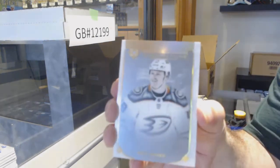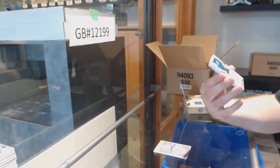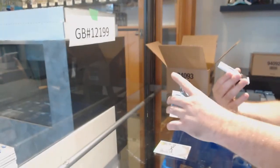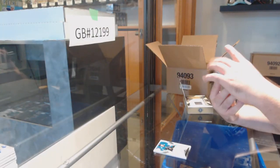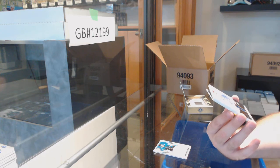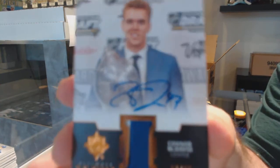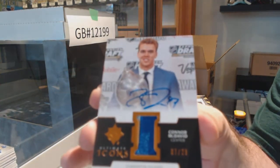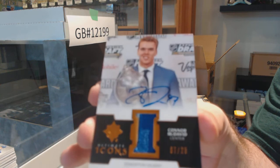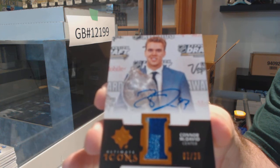We've got an Ultimate Introduction of Max Jones for the Anaheim Ducks. San Jose Sharks 299 — Lean Bergman Rookie Auto. That's a sexy one — we've got an Icons Patch Auto, number 25: Connor McDavid! Connor McDavid Patch Auto — damn!